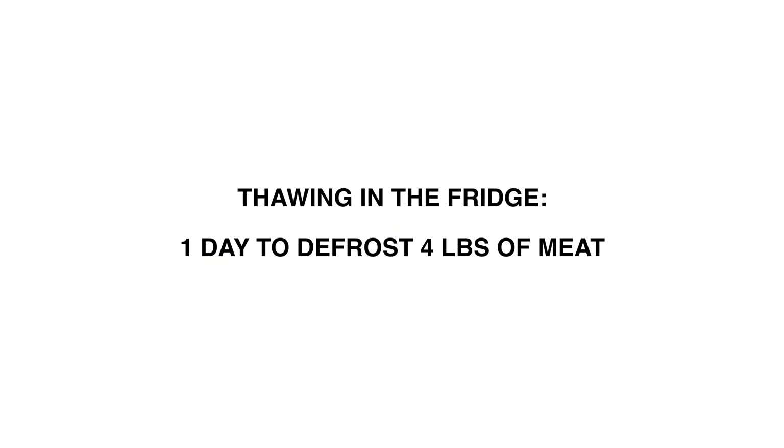If you do have a frozen bird, know that it takes at least one day for every four pounds of meat to thaw. So if you've got an 18-pound bird, you need to give it a good week of defrosting before you even think about cooking it. These are important things to think about ahead of time.